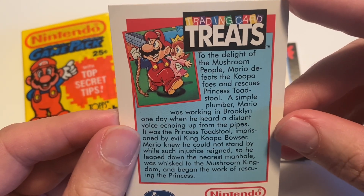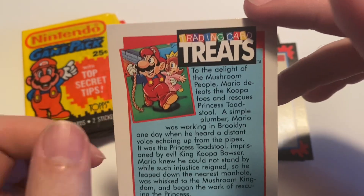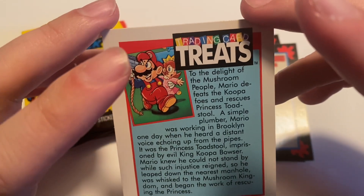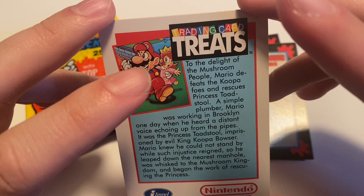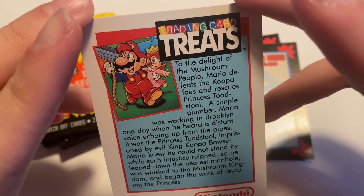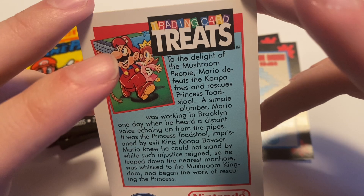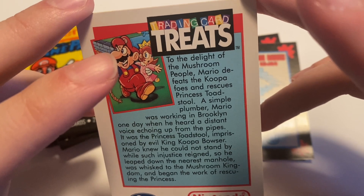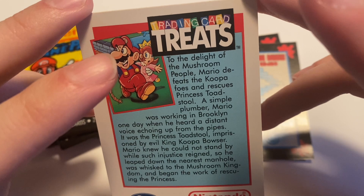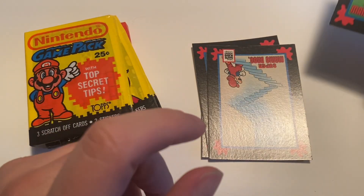There is a write-up on the back: 'To the delight of the mushroom people, Mario defeats the Koopa foes and rescues Princess Toadstool.' I slipped and said Peach, but in the US she was still Princess Toadstool all the way up until Super Mario 64. 'A simple plumber, Mario was working in Brooklyn one day' — so we're working with the lore from the Super Mario Brothers Super Show here — 'when he heard a distant voice echoing up through the pipes. It was the Princess Toadstool, imprisoned by the evil King Koopa Bowser. Mario knew he could not stand by while such injustice reigned, so he leapt into the nearest manhole, was whisked to the Mushroom Kingdom, and began the work of rescuing the princess.' That's in broad strokes the plot of Mario 1.